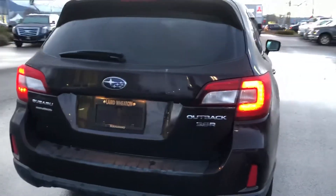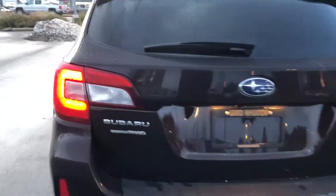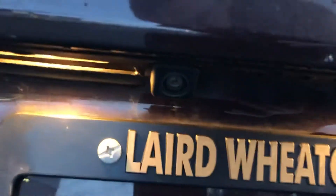It has the 3.6L V6, as well as a super symmetrical full-time all-wheel drive system. Rear parking sensors — you can see there are four of them in the back — along with a backup camera and a tow hitch.